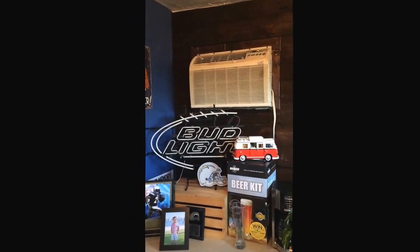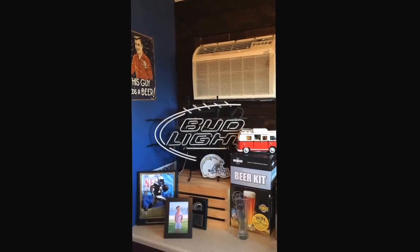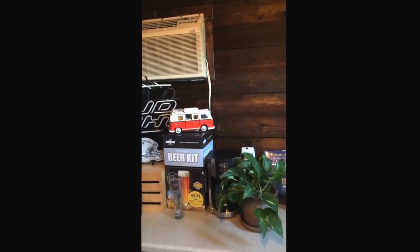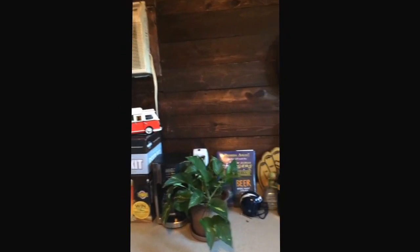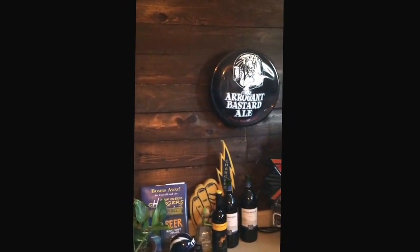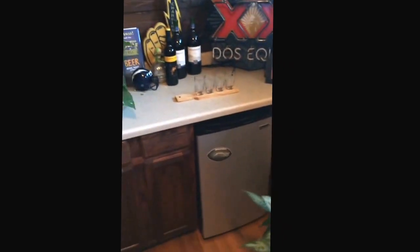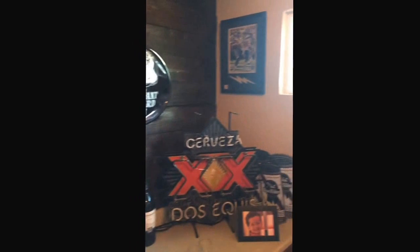The only air conditioner in the house is right here. You'll see that we've got some neon lights that I picked up on Craigslist. A little coffee pot for the morning after. Arrogant Bastard ale, a little flight. The refrigerator to keep the beer cold. More neon lights. My favorite beer.